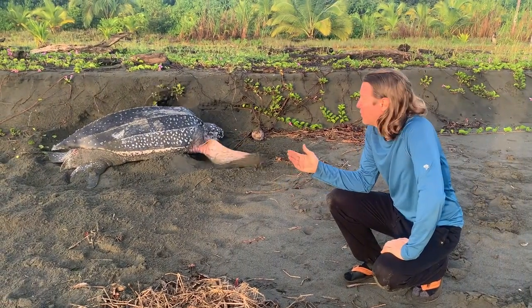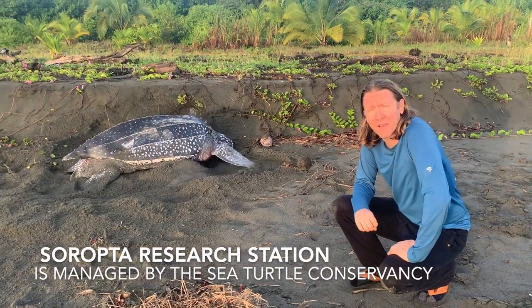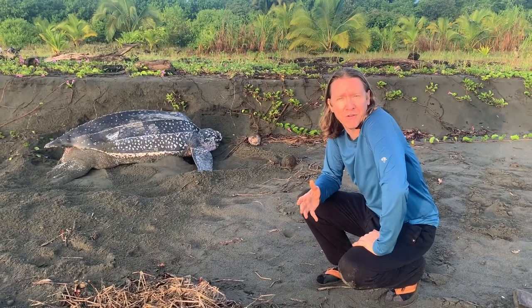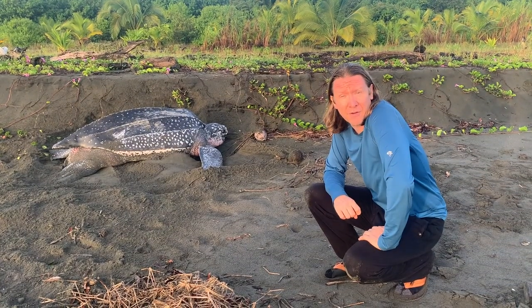Hi, I'm Brad with Sea Turtles. We're here in beautiful Playa Soropta, which is in the Bocas del Toro province of Panama. We're here volunteering with a leatherback conservation project of the Sea Turtle Conservancy, who has been working for many years to support leatherback nesting in this area.